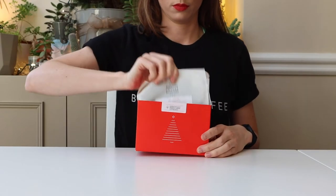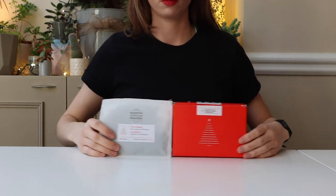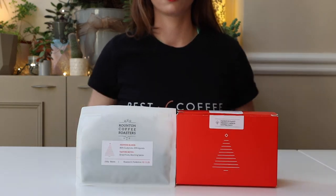Roundton Coffee's festive blend is bold and spicy with notes of baked apple. A blend of two coffees from Guatemala and Uganda, this is the coffee you want if you add the occasional drop of milk or whiskey to your coffee. Come on, it's Christmas!